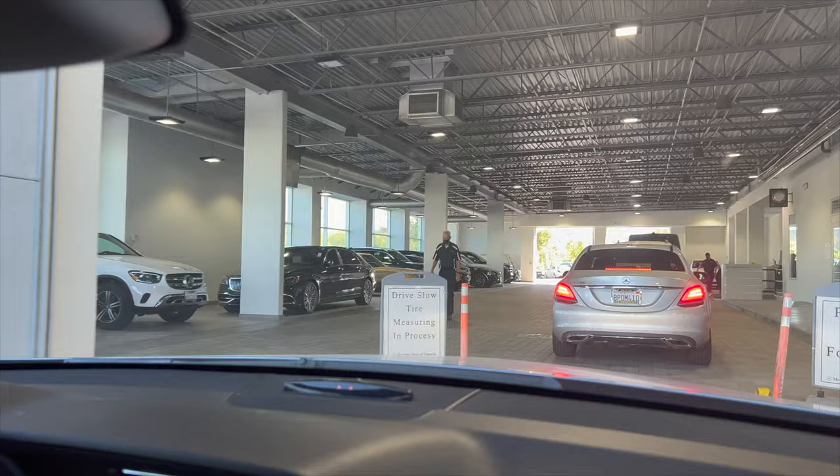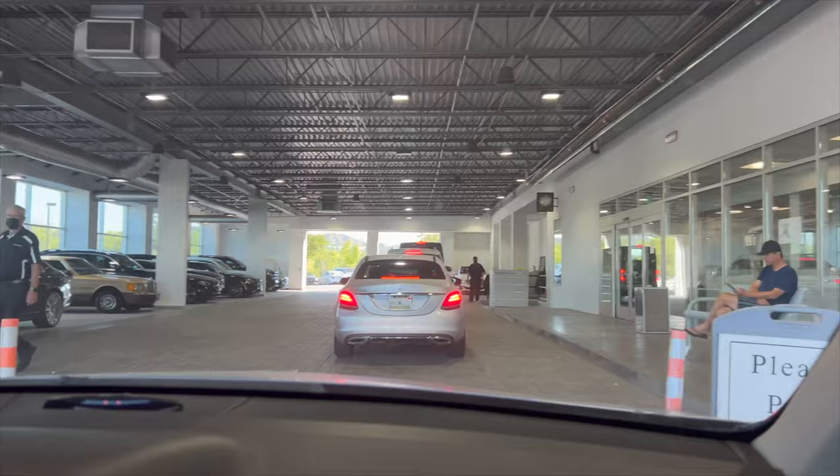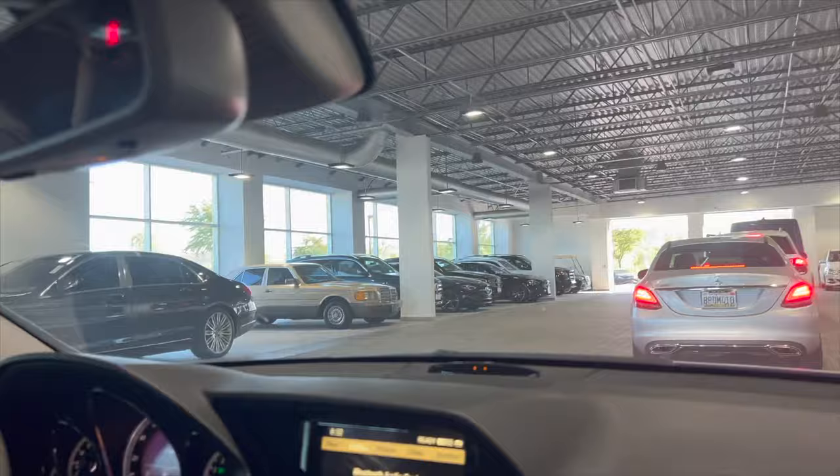I can already see my Ferrari right there, and the little film. I'm definitely gonna record that. So we just made it up in here. We're almost at the front of the line. Okay, so we just made it.